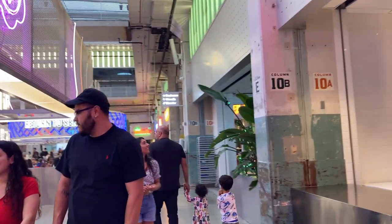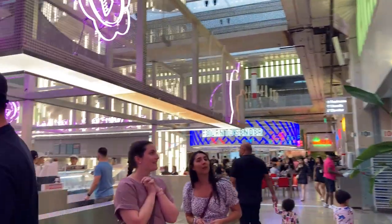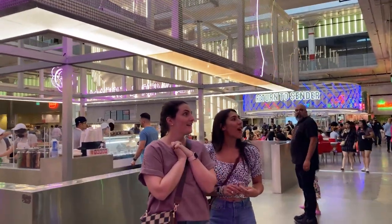Food halls like this are a relatively new trend that you can now find in every major city in the world. And the way it's done here, it's done quite well.